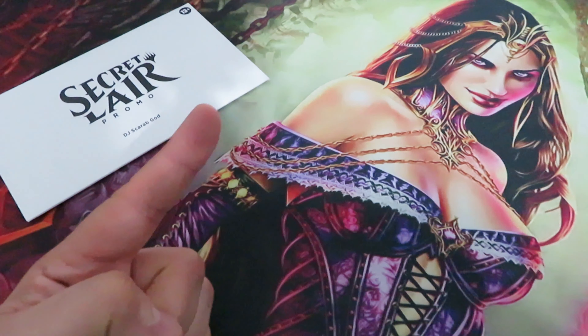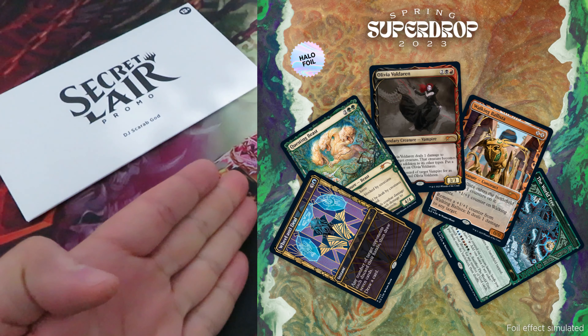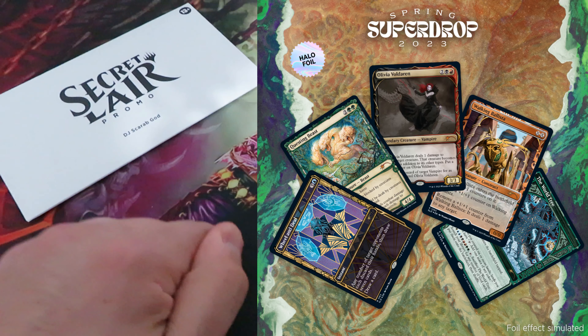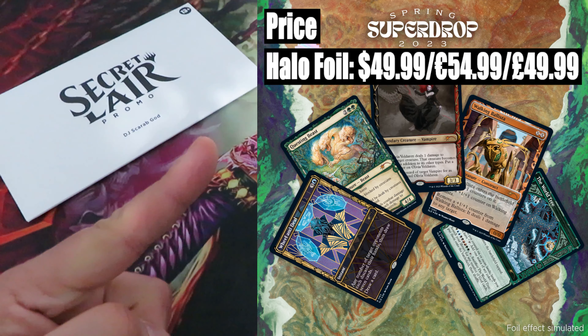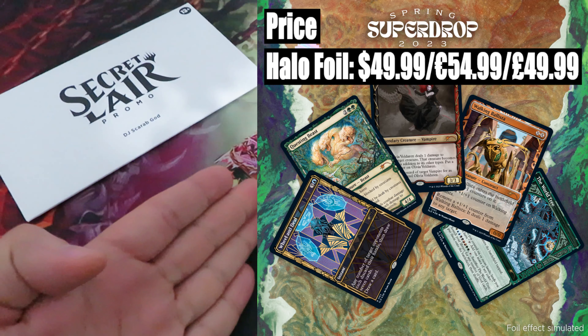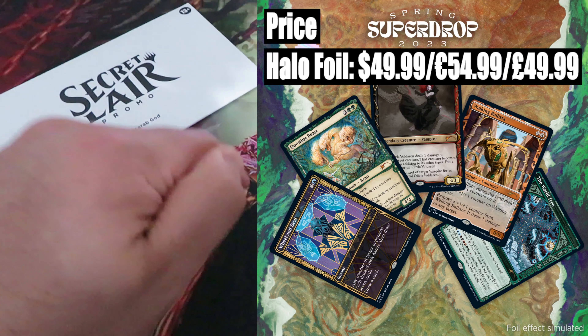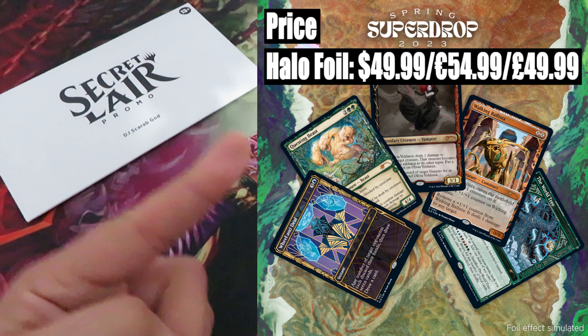I want to start with Showcase March of the Machine Volume 1 — a particular drop consisting of 5 cards in previous sets' showcase treatments from among the multiverse. Price: only one version, the Halo Foil. And because it's an exclusive foil, you have to expect a higher price: $49.99 or $54.99.